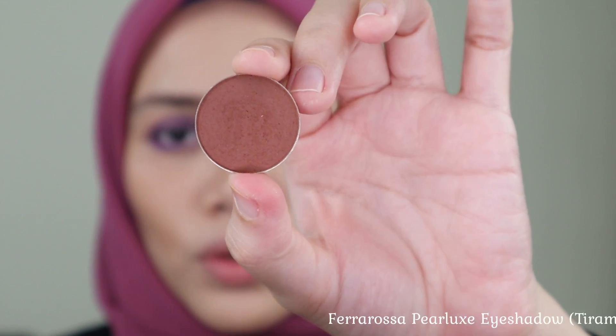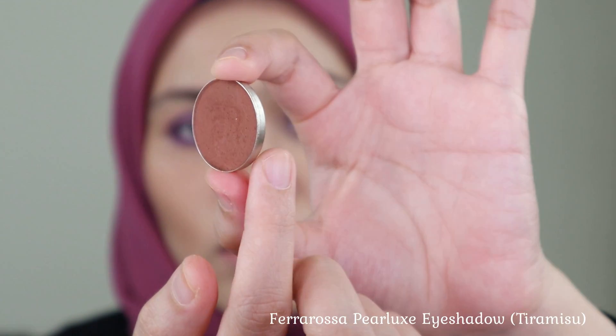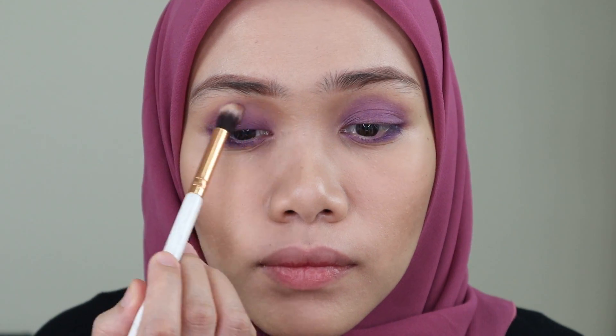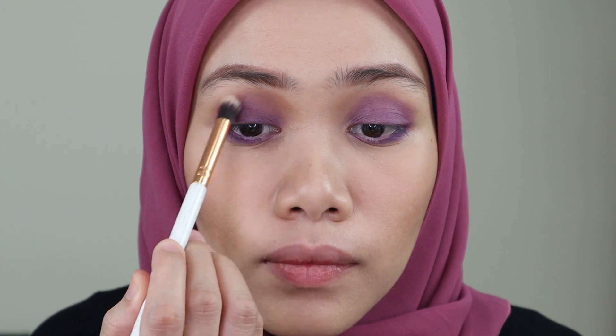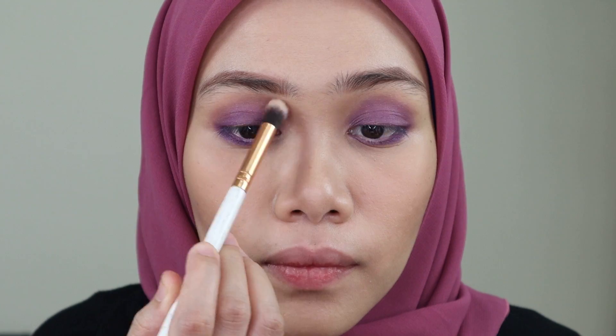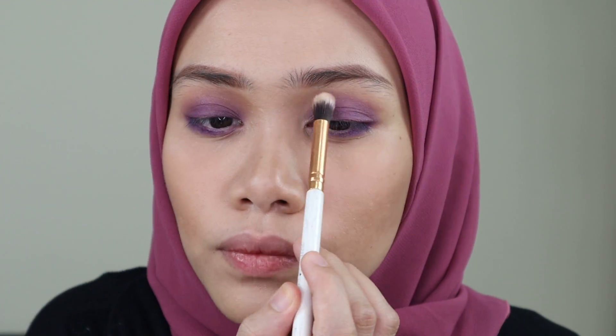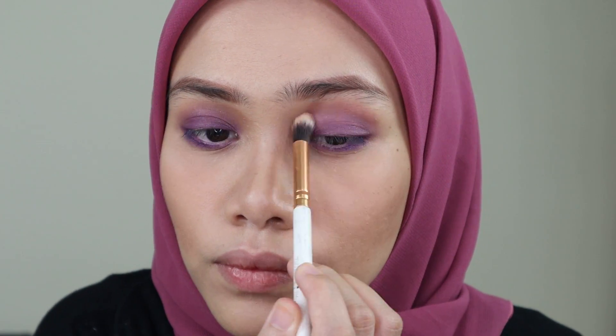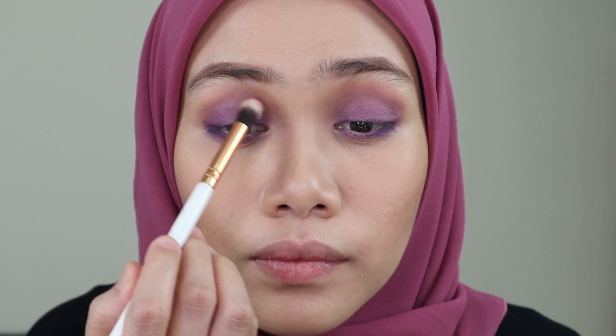I'm going to take this tiramisu color from Vera Rosa to blend out on my crease. Same goes to my lower lash line.